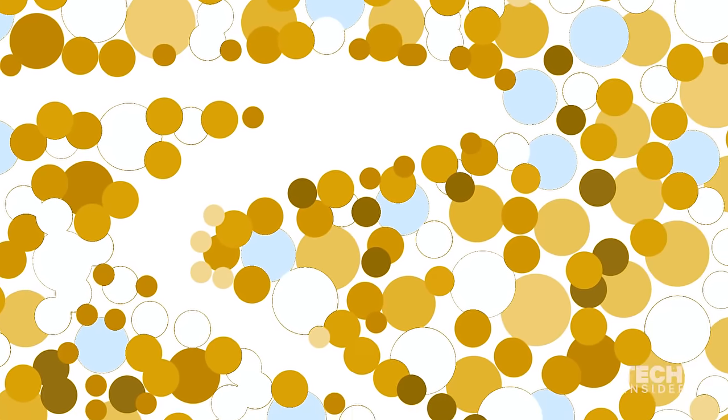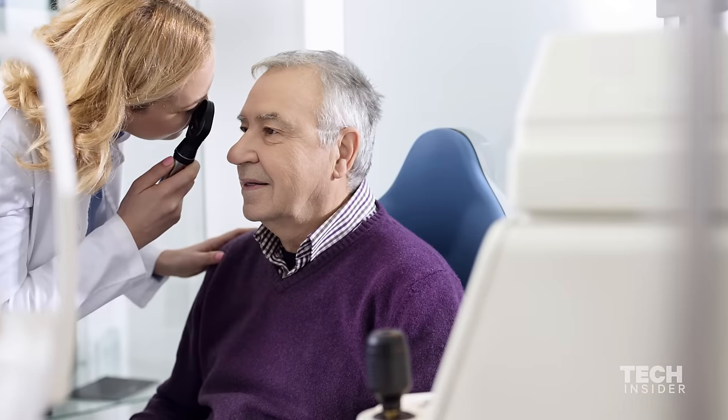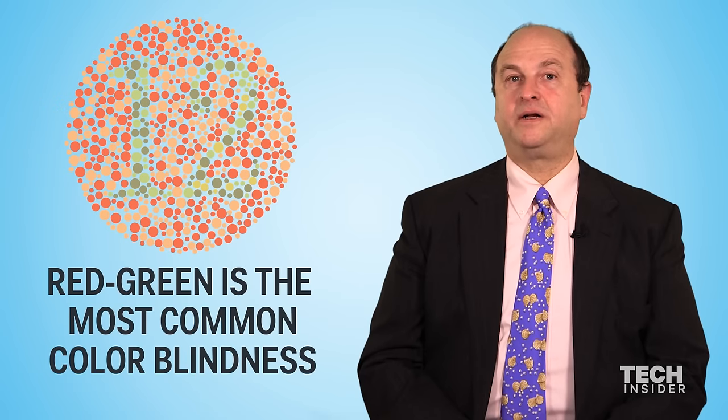There may be a crooked pathway that those dots are making, and someone who has a certain type of colorblindness may not be able to see that pathway. There are tests that tell us not only whether someone is colorblind, but what kind. There are actually several different types, but the most common is red-green colorblindness.